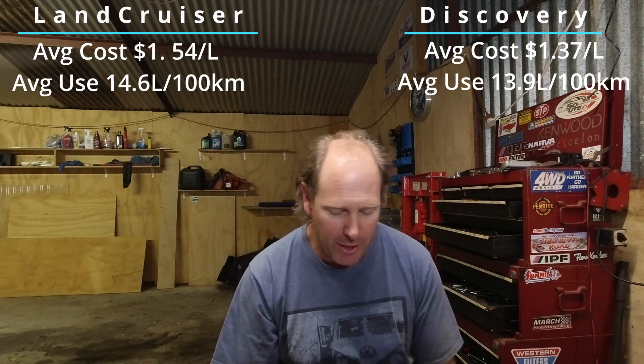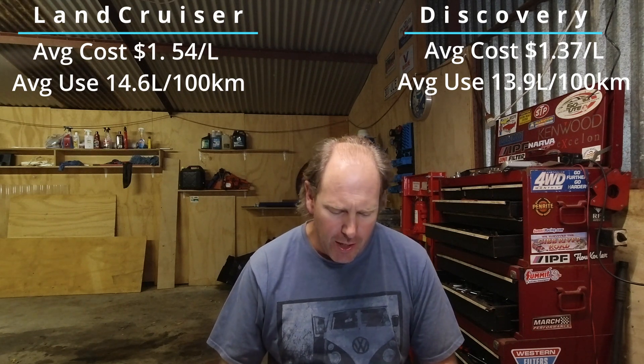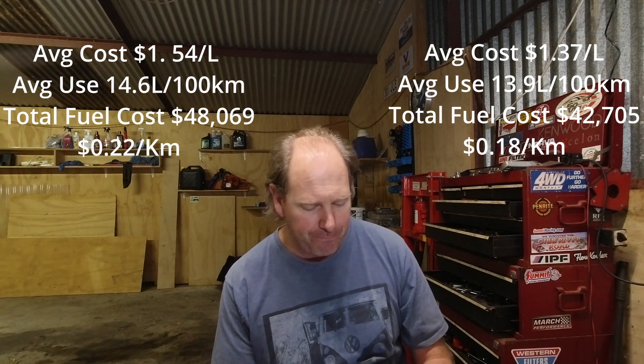Very different engines between these two. The Land Cruiser has the old 1HZ — a 4.2 litre indirect injection 6-cylinder diesel — very inefficient, bugger all power, but reliable as all hell. Versus the Disco's much more modern 2.7 litre turbo diesel V6, with a little bit better fuel economy and cheaper average fuel price. So overall the fuel cost has been a little bit lower in the Disco: $42,705 versus $48,569 in the 80 Series — that's $0.18 per kilometre for the Disco and $0.22 per kilometre for the Land Cruiser.